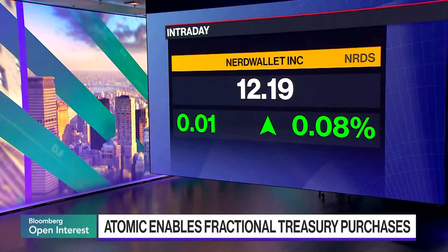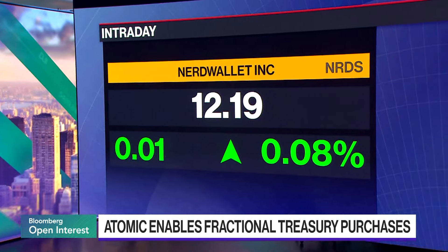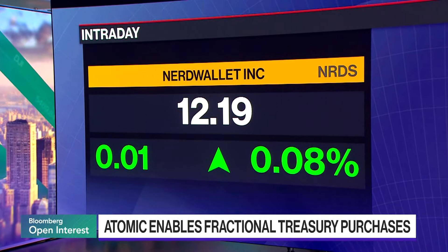The challenge that NerdWallet and Atomic sought to solve is how can we make treasury bills behave and feel like cash. Treasury bills today are much less flexible than cash — you have to buy them in secondary markets in increments of a thousand dollars. We built technology to fractionalize ownership of treasury bills so you can actually purchase them in increments of one cent, which means you can deposit and spend in increments of one cent as well.